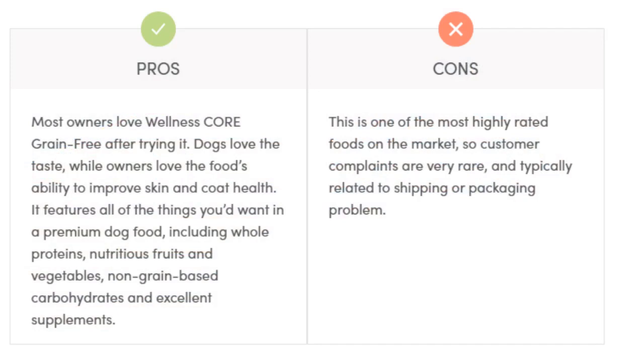Pros: Most owners love Wellness Core Grain-Free after trying it. Dogs love the taste, while owners love the food's ability to improve skin and coat health. It features all of the things you'd want in a premium dog food, including whole proteins, nutritious fruits and vegetables, non-grain-based carbohydrates and excellent supplements. Cons: This is one of the most highly rated foods on the market, so customer complaints are very rare and typically related to shipping or packaging problems.